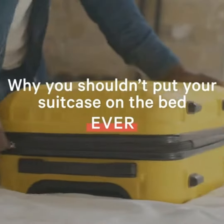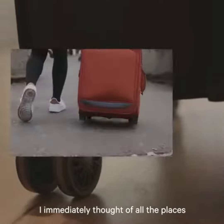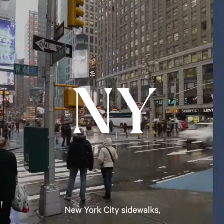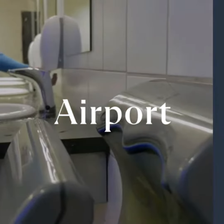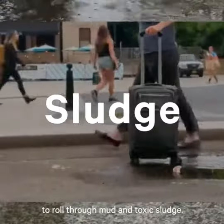I immediately thought of all the places my suitcase had been — its wheels have touched New York City sidewalks, sticky floors in bars in New Orleans, the London tube, and countless airport bathroom stalls. It wasn't like I was going out of my way to roll through mud and toxic sludge, but the reality was eye-opening.